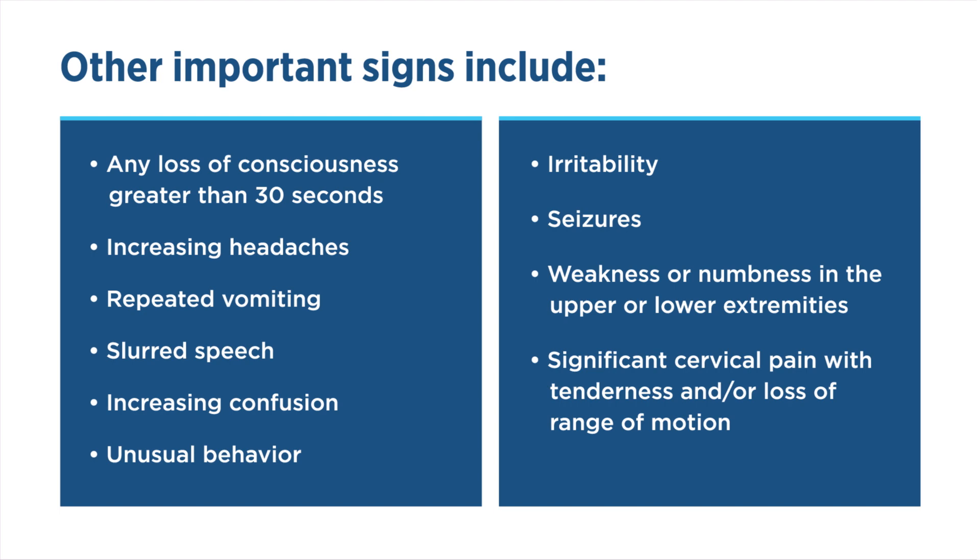Additional signs include unusual behavior, irritability, seizures, weakness or numbness in the upper or lower extremities, significant cervical pain with tenderness and/or loss of range of motion.